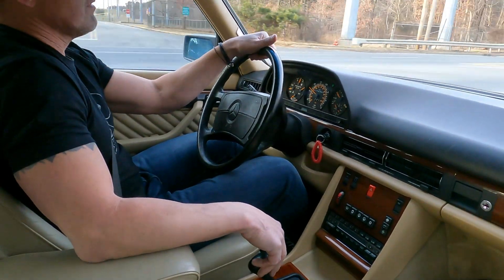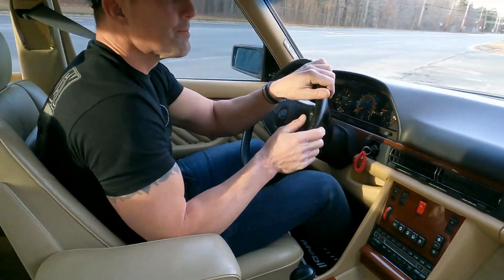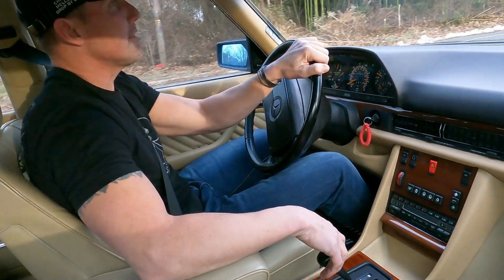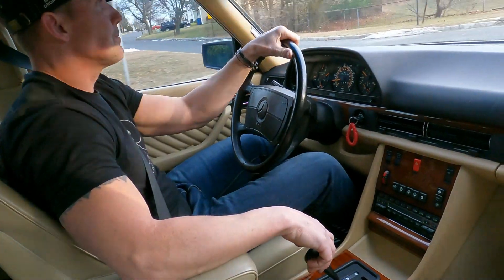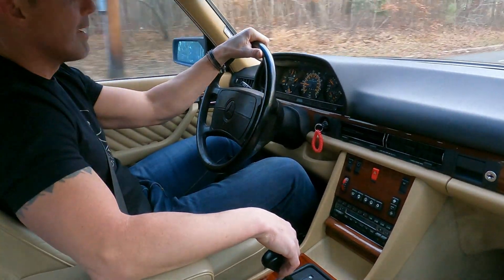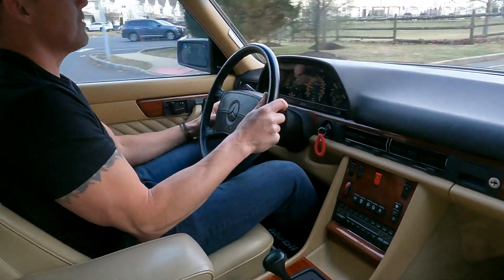The leather is gorgeous, the wood is beautiful, and there are no dash cracks whatsoever. The gauge needles are still vibrant bright orange, and the headliner is perfect. All the power options on the car function as intended — heat, the AC, sunroof, and stereo. It's just a really nice car.